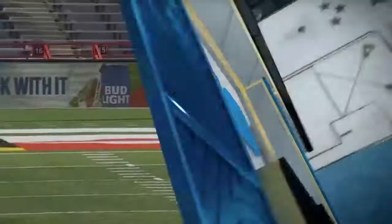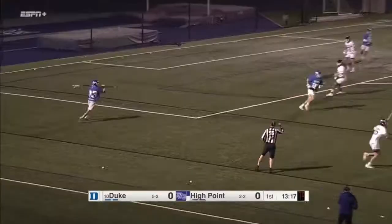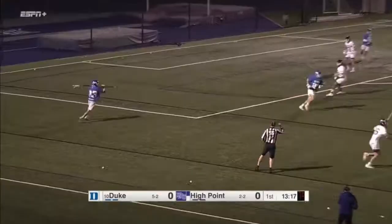Five hat tricks a season ago for Asher Nolting — he's using his fifth year as well. You see there, Duke brought two or three on the slide. The pass got knocked down, but Asher keeps his head up. When you bring a couple, he's going to make you pay.